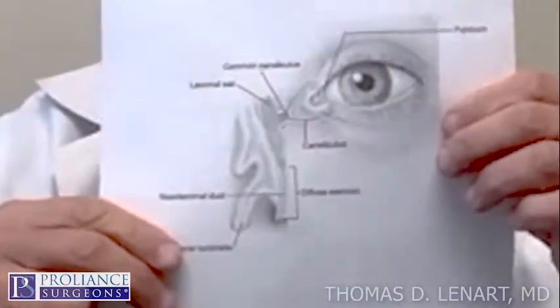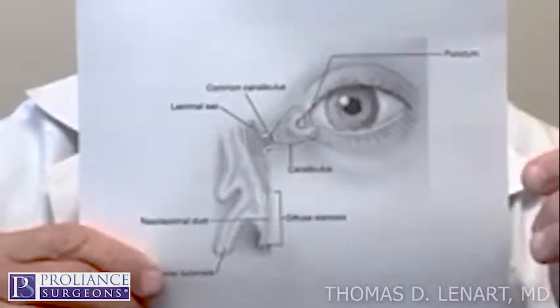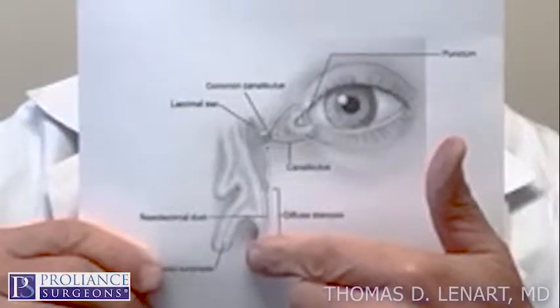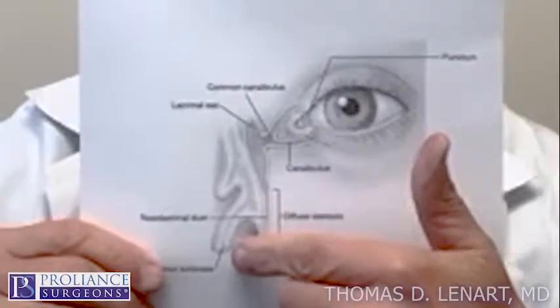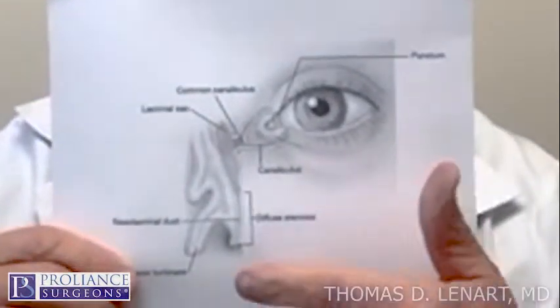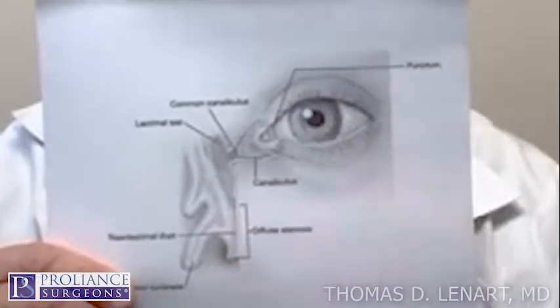I have a diagram here that shows there is a little hole in the upper and lower lid called a punctum. It goes to a duct into the nose, and it comes out the nose. Typically, the obstruction is occurring at the inferior part of the nasal lacrimal duct system.